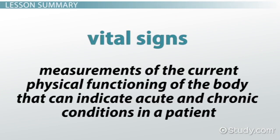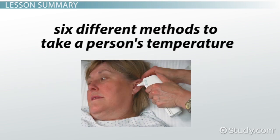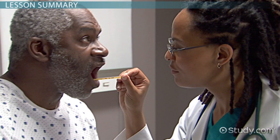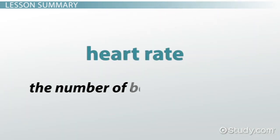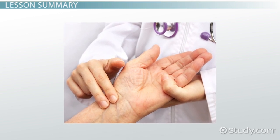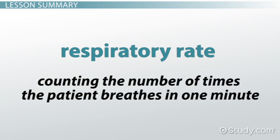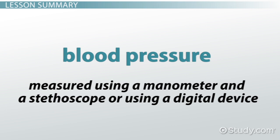Vital signs are measurements of the current physical functioning of the body that can indicate acute and chronic conditions in a patient. The healthcare worker should always verify the heart rate, respirations, and blood pressure through manual methods if the norms are high or low. There are six different methods to take a person's temperature. For adults, the oral method is preferred; in children, the preferred method is the anal method. Heart rate measures the number of beats in a minute, and using a patient's radial artery is the most efficient way to measure it. Measuring a patient's respiratory rate is done by counting the number of times the patient breathes in one minute. Blood pressure is measured using a manometer and a stethoscope, or using a digital device.